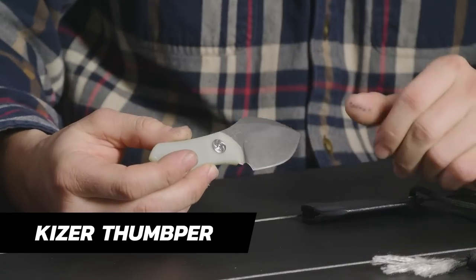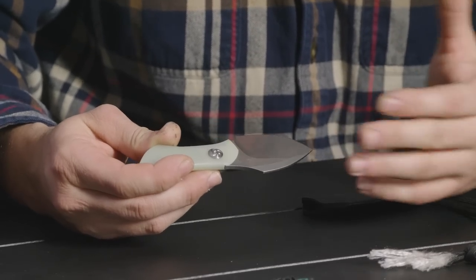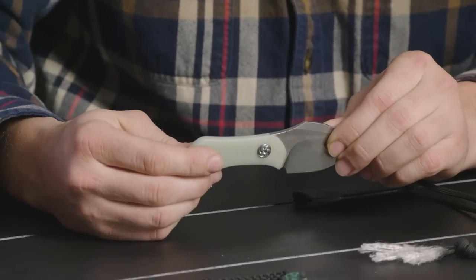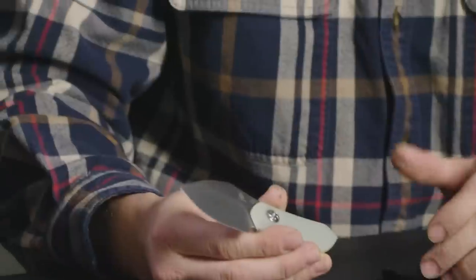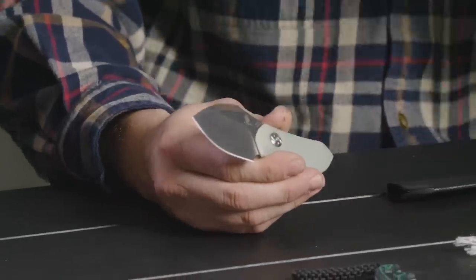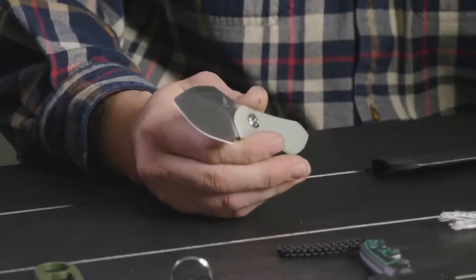Zach went with the Kaiser Thumper and actually really liked it. They carried theirs for two to three weeks. It has S35VN steel — really high-end steel for around 82 to 83 bucks. It's got a natural G10 handle, which is great. What Zach found personally was he didn't use it that much — his training puts him right to his pocket knife. But his grandpa always said, you got a pocket, don't you? You have to have your knife.